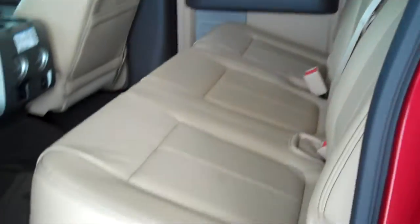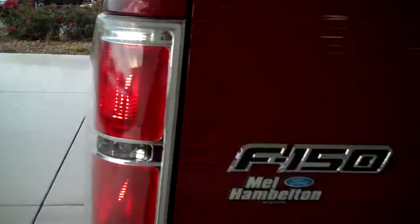This is a five-passenger vehicle with a full split bench seat in the back. The truck also comes with a trailer towing package.